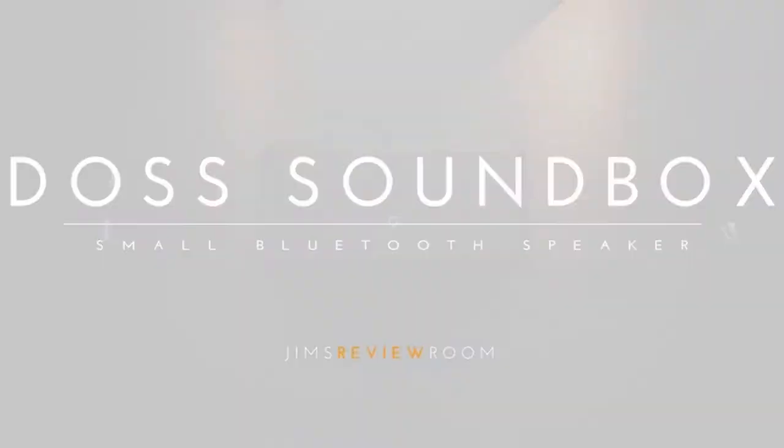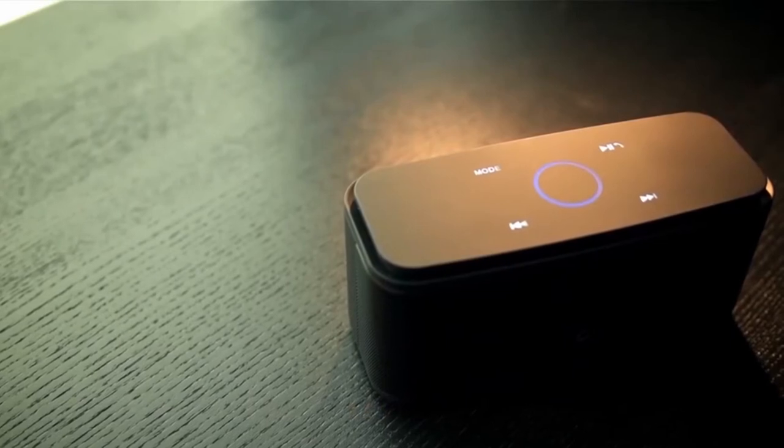Hi, what's up everyone. In this video we're going to talk about the top best Bluetooth speakers for bass you can buy on Amazon.